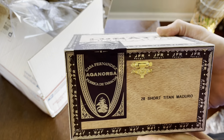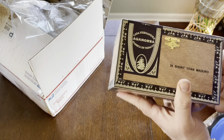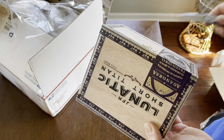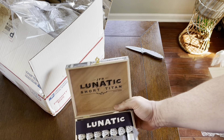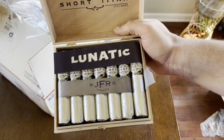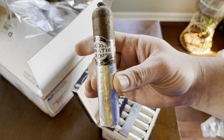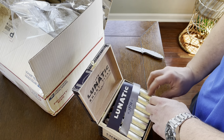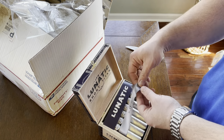Cool box — Aganorsa is quickly becoming one of my favorite brands for sure. Let's cut this label and I'll show them to you. Oh yeah, look at that — look at the presentation on these! That looks awesome, wow. Pretty pumped to try these. So that's the Aganorsa Leaf JFR Lunatic Short Titan, full body.